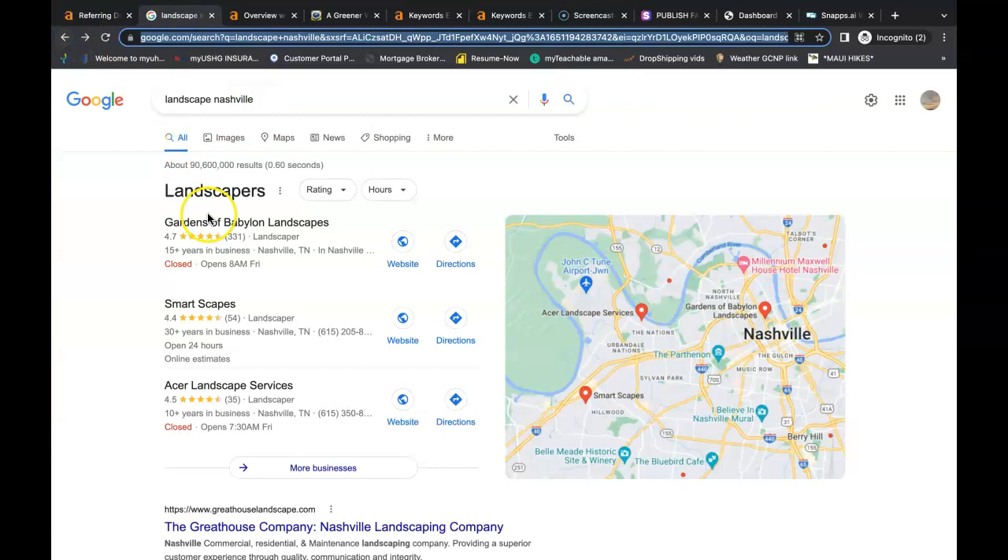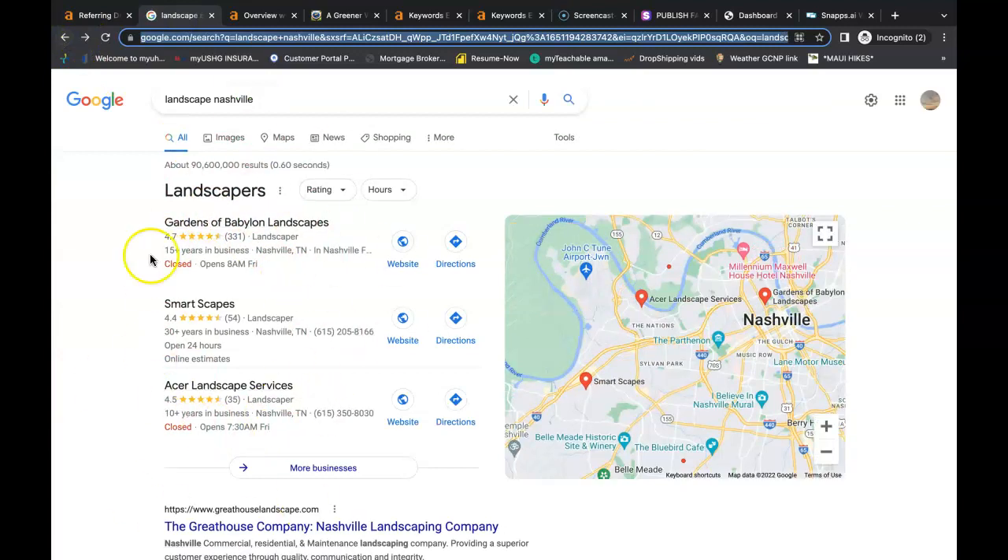My last tip for you is to get to the number one spot in the Google Map Pack — that's this area here. In my opinion, it's one of the best spots to be in. If you're trying to find a service you've never used before, you're most likely going to Google it. Say I live in Nashville and I need a landscape company — I'm going to Google 'landscape Nashville.' The Map Pack is the first thing that pops up, and immediately I see Gardens of Babylon with 331 reviews and almost five stars. It's a no-brainer. So how do you get to that spot? You need more citations than them. A citation is simply your business name, address, and phone number listed in directories throughout the web.